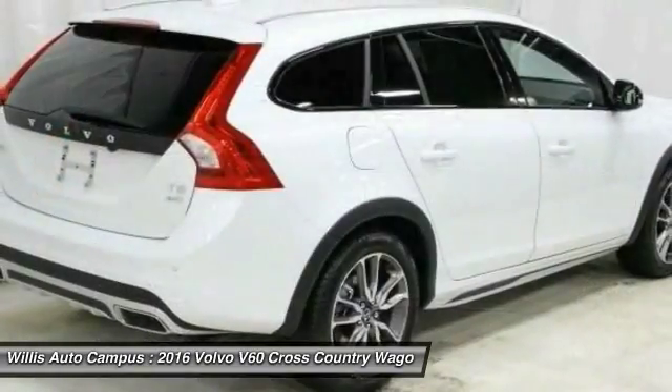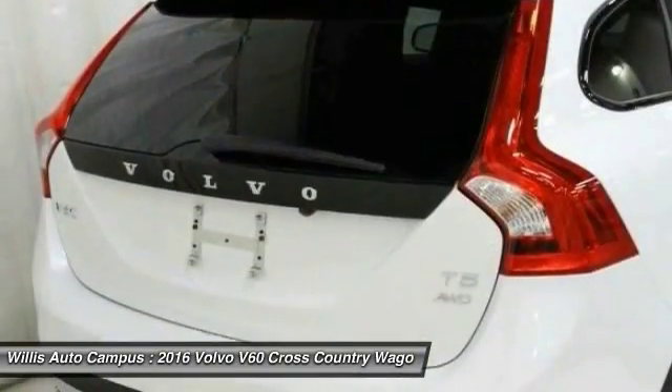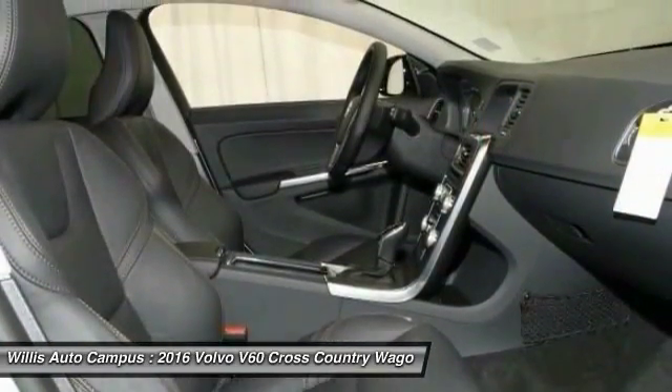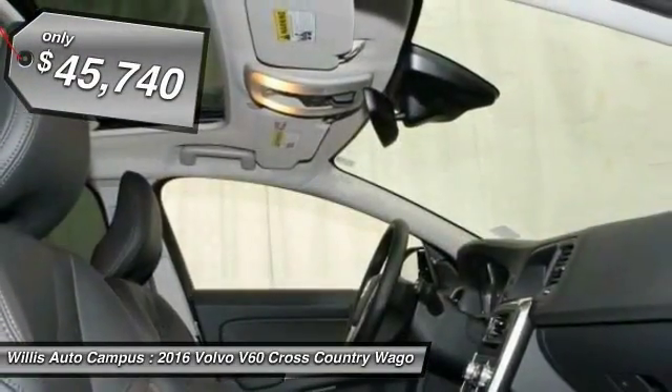It provides a luxurious cabin feel with custom-made ergonomic front seats, legroom for miles, and plenty of storage, and is priced below $50,000.